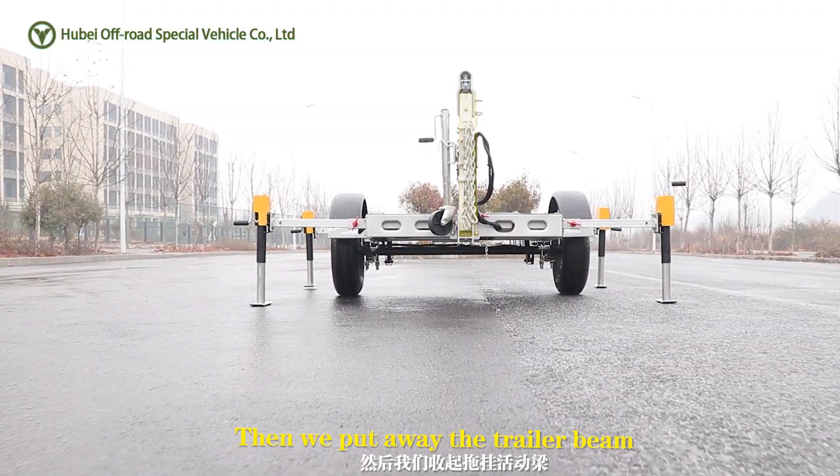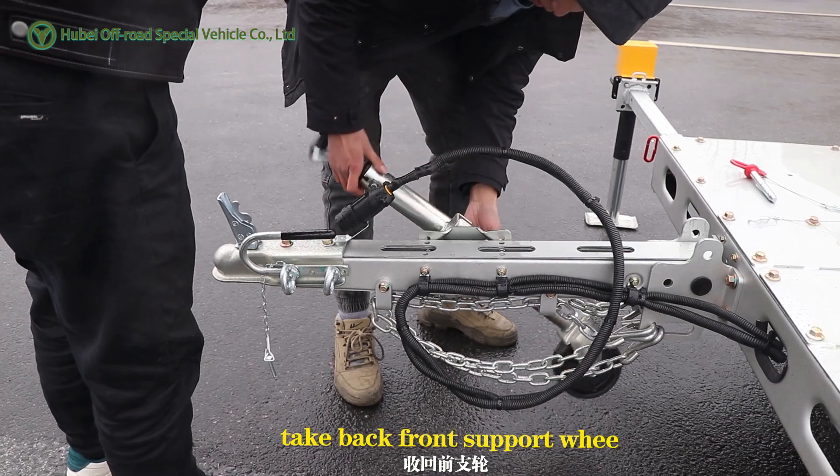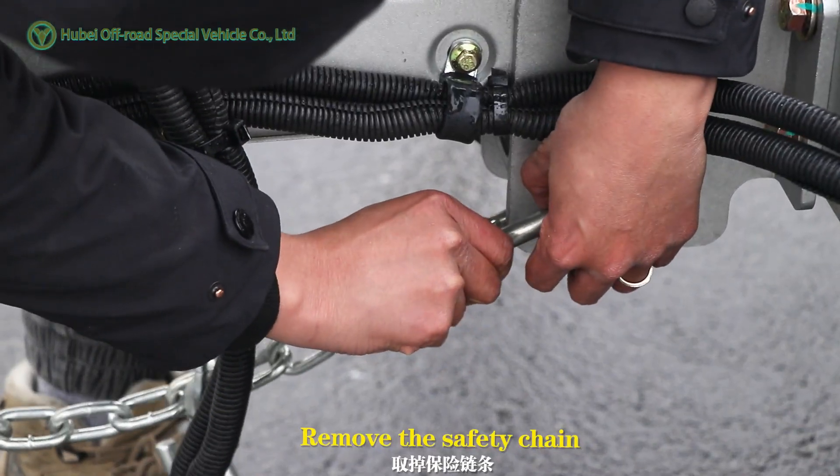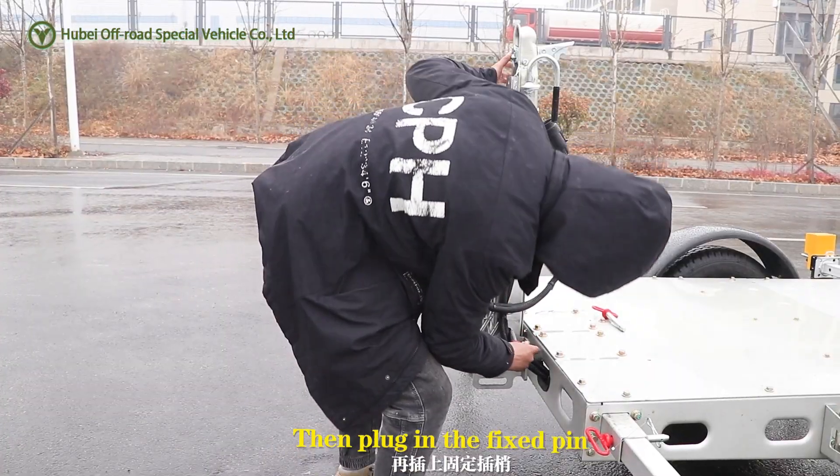Then we put away the trailer beam: unplug the fixed plug, take back the front support wheel, remove the safety chain, fold the movable beam upwards, then plug in the fixed pin.